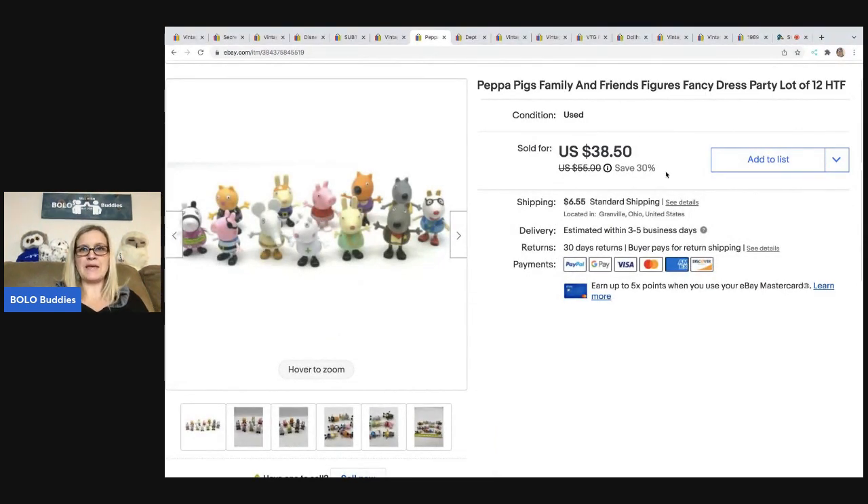These are Peppa Pig's family and friends figures. I got these at a garage sale for $1 and decided to lot them up. I've also sold these in sets of two or individually, but this set was called a 'fancy dress party.' I sold these for $38.50 and the buyer was all in for $49.24.